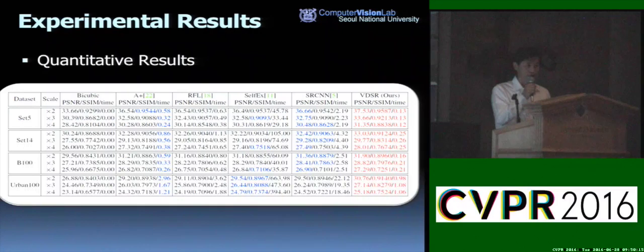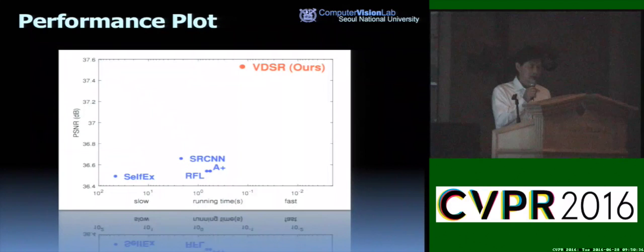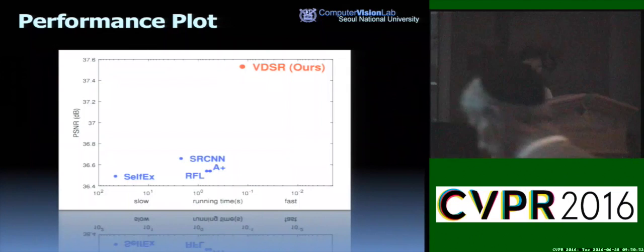This table summarizes the quantitative comparison results with state-of-the-art methods. Our proposed VDSR outperforms other state-of-the-art methods on all measures — PSNR, SSIM, and speed — for all tested datasets. In the accuracy versus running time plot, VDSR achieves the best performance in terms of both accuracy and speed with large margins. VDSR outperforms SRCNN by 0.87 dB.